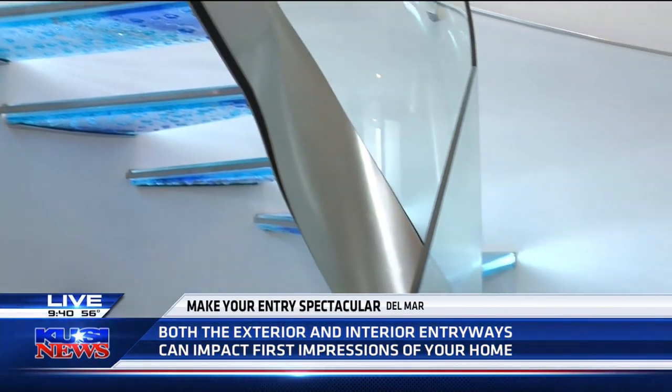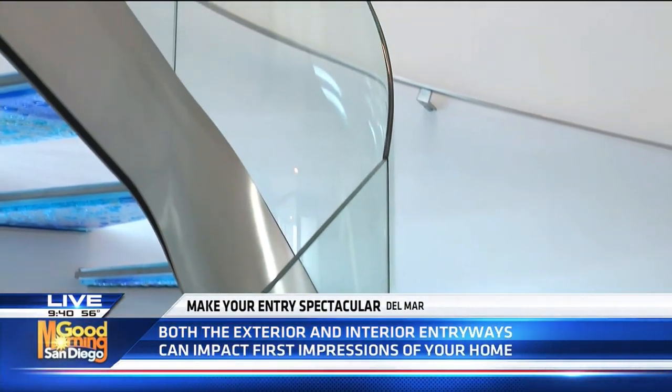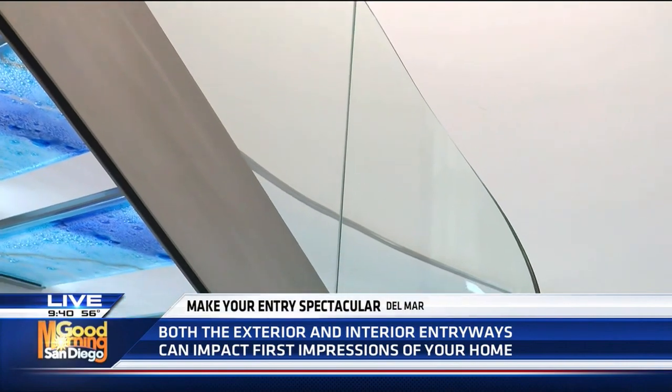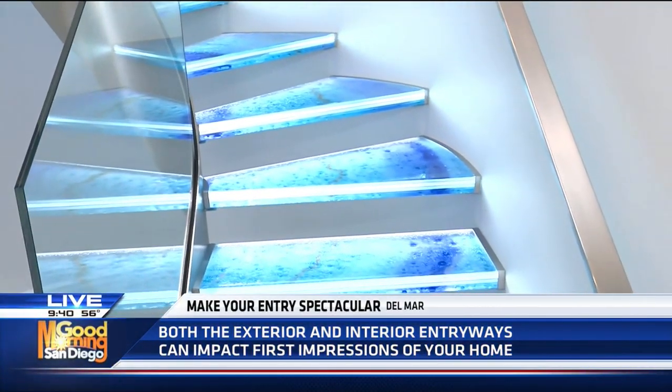Look at the beautiful stair rail. This was so important to me, and it was very hard to find a glass person because that curve was very difficult to make, but we found it. What that glass does is it opens our eyes up to the beautiful artwork on the steps, and it also keeps the area open, which is so important. So you turned essentially the staircase into a whole piece of art.